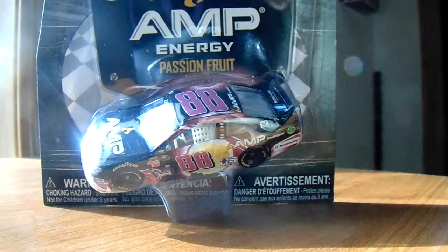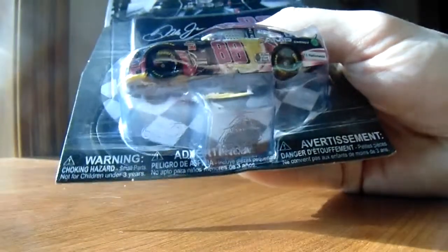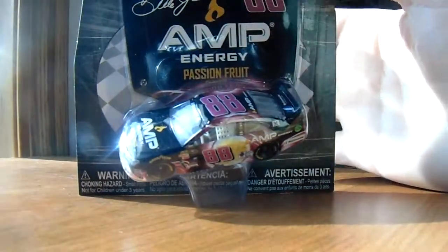Today we are reviewing Dale Jr's AMP Energy Passion Fruit Chevy. This is a hot car — I like this car. It's got a flashy paint scheme, look on the back of it.